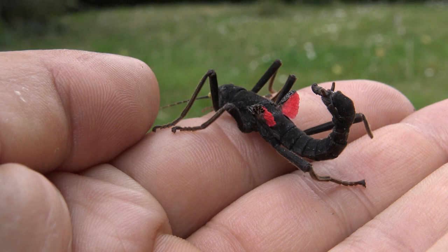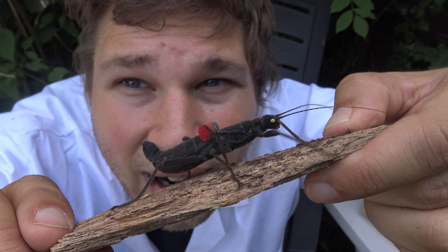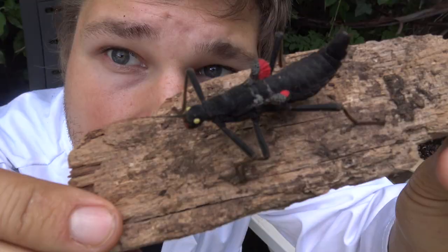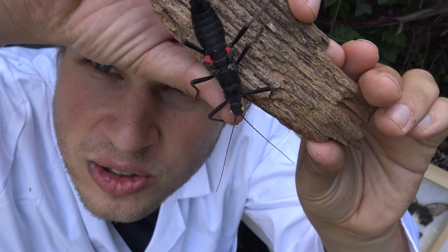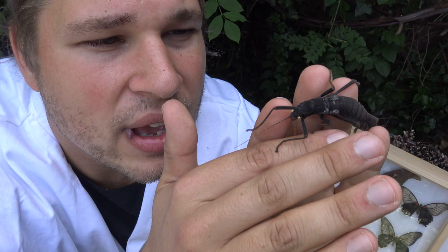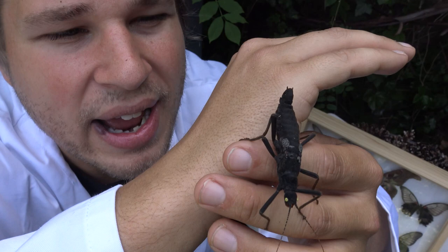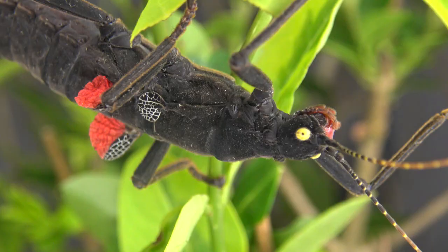Wow, amazing — it's like a little black fairy, but what is it? Oh my god! This is Bart Coppens, your favorite online entomologist, and today I happen to be holding a very rare and endangered species of stick insect, also known as Peruphasma schultei, or the black beauty stick insect. Let me show you a close-up right now and tell you some facts about it.